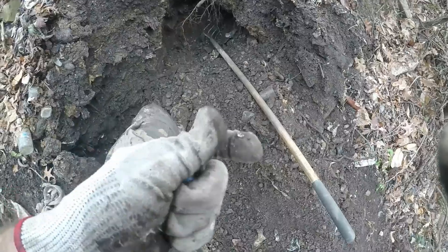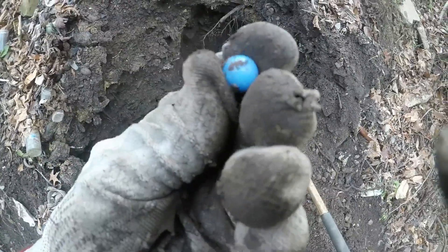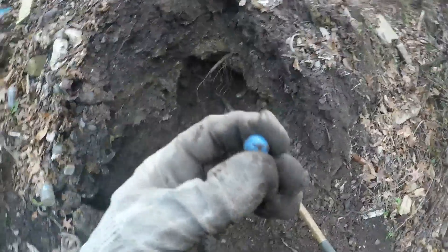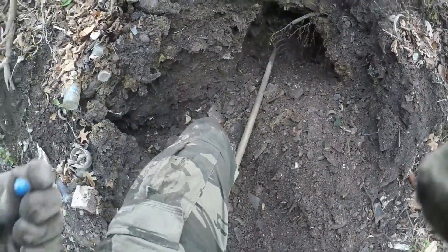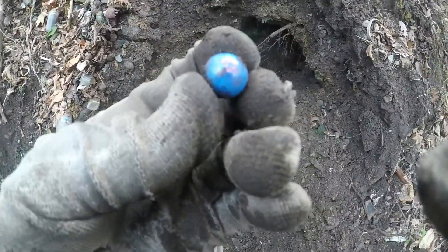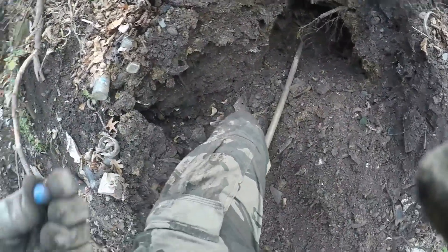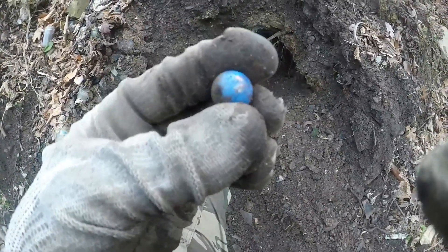I saw another marble fall out of the side wall — I see blue on it, I think it's just a solid one. It's nice, just a solid color blue one but real nice condition. Right in a pocket there's another one seconds after that last one — looks like the same kind. There must be a whole bag of them. That other one does have a little swirl to it, though that might be staining from being in the dump. Odd thing.